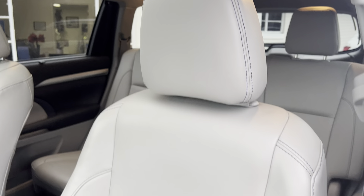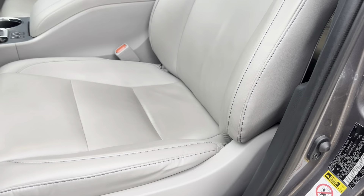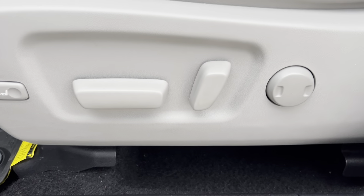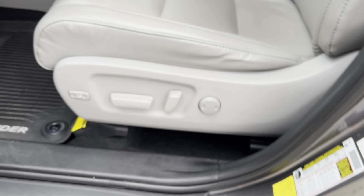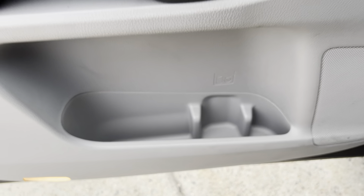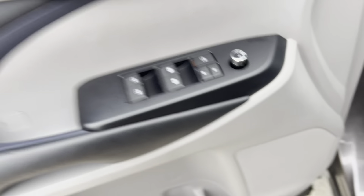Let's jump right in starting with these nice gray-beige color leather seats. They are powered — both the driver and the passenger side. You got a little lumbar support on the driver side as well. Taking a look at the door, you got a little cubby at the bottom, power window and mirror controls, and lock as well.